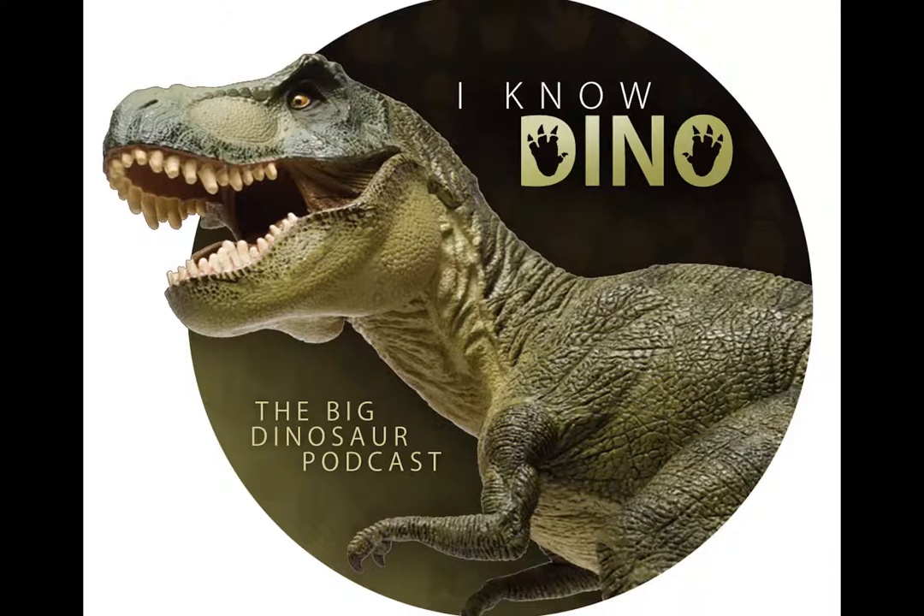Acheroraptor is the geologically youngest known dromaeosaurid species. It's considered to be a velociraptorinae, which is a subfamily of Dromaeosauridae, and it's more closely related to Asian dromaeosaurids, such as Velociraptor, than to others from North America.